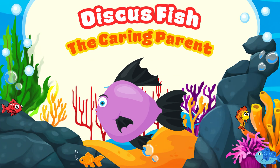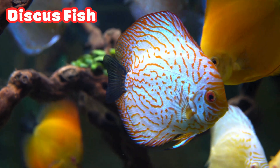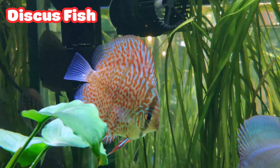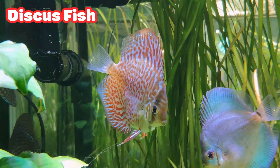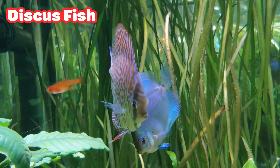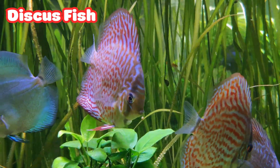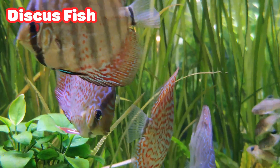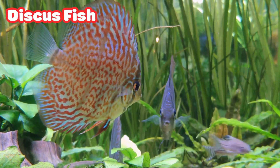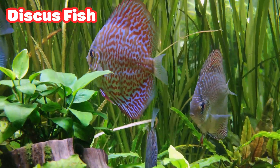Discus Fish: the Caring Parent. Look at these colorful round fish, the discus fish. They are some of the best parents in the ocean. When baby fish hatch, they stay close to their mom and dad. And guess what? The babies feed on a special slime from their parents' skin. That's how the little ones grow big and strong with lots of fishy love.